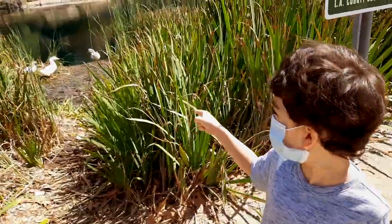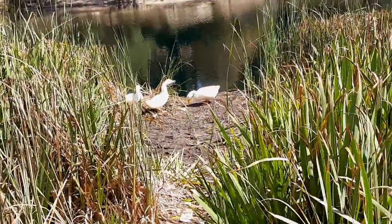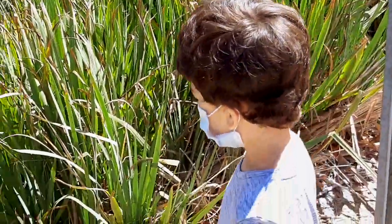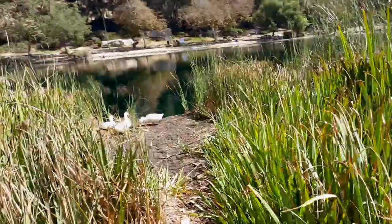Over here we have some ducks — some white ducks. About all the creatures that live here, there's no frogs, which is unfortunate. I like their little orange bills.